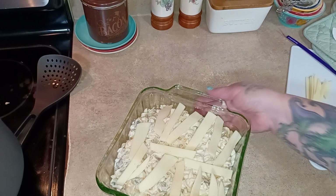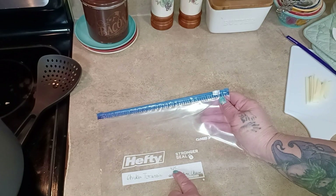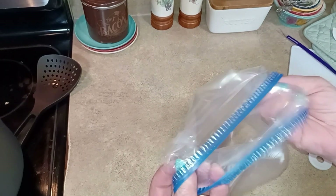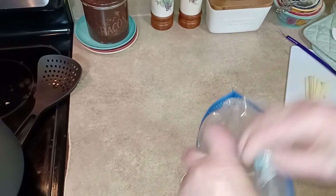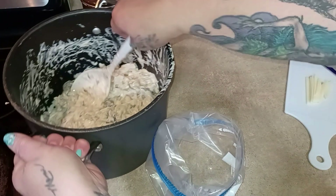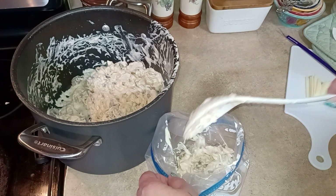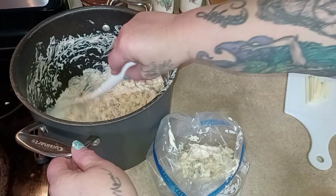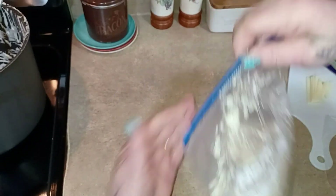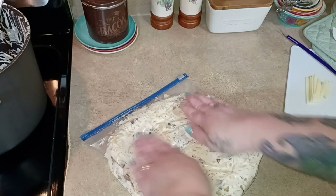I'm going to pop that in the oven and package up the rest for the freezer. I just have a bag - I'm labeling it: chicken tetrazzini, 425 degrees, add provolone cheese. My freezer is getting full, so some things don't necessarily have to be frozen in a baking dish. This is one of those - as soon as it thaws, I can put it right in a baking dish and bake it. I'm going to mash out all that air, and this can freeze flat just like that.